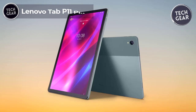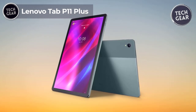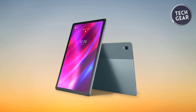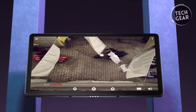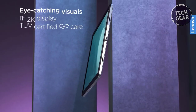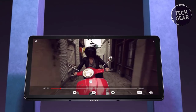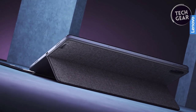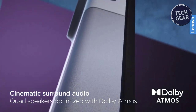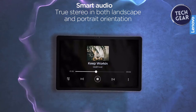The Lenovo Tab P11 Plus emerges as a budget-friendly gem, priced at a compelling $220, proving that exceptional features need not come with a hefty price tag. This Android tablet promises an immersive visual experience with its stunning 2K resolution (2000x1200) showcased on an impressive 11-inch TDI IPS display. Whether you're streaming your favorite shows or indulging in gaming, the vibrant display elevates the experience. One standout feature is the Dolby Atmos audio delivered through four speakers, enhancing your connection with songs, stories, and shows.